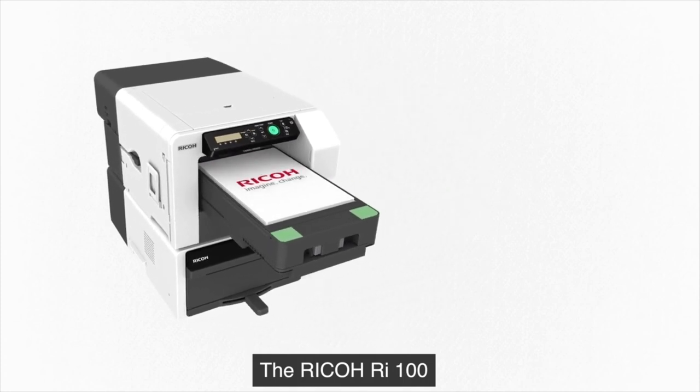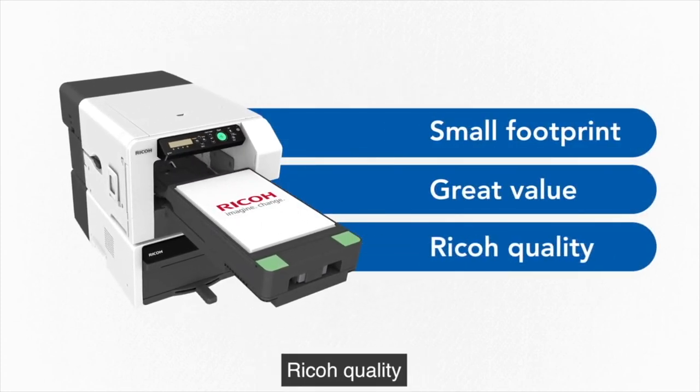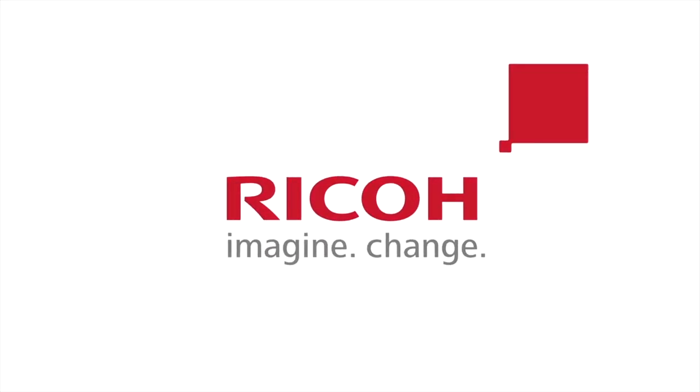The Ricoh RI100: small footprint, great value, Ricoh quality. Ricoh, imagine.